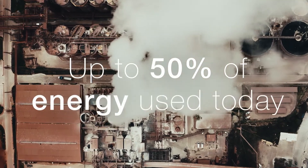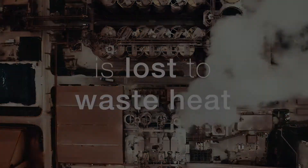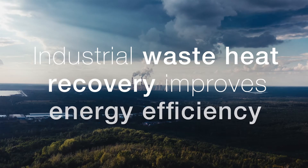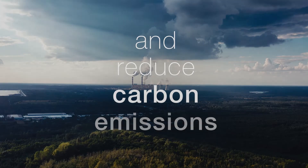Up to 50% of energy used today is lost to waste heat. This makes industrial waste heat recovery one of the most effective ways to improve energy efficiency and reduce global carbon emissions.